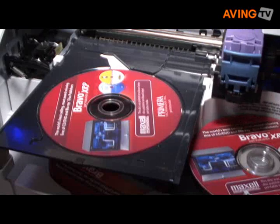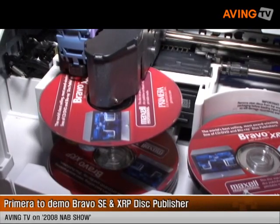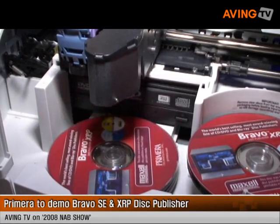We're the only ones who offer Blu-ray compatibility with Mac computers. I'm Alison Traxler from Primera Technology. We make a wide range of CD, DVD and Blu-ray duplicators. We're proud to work with Maxell.